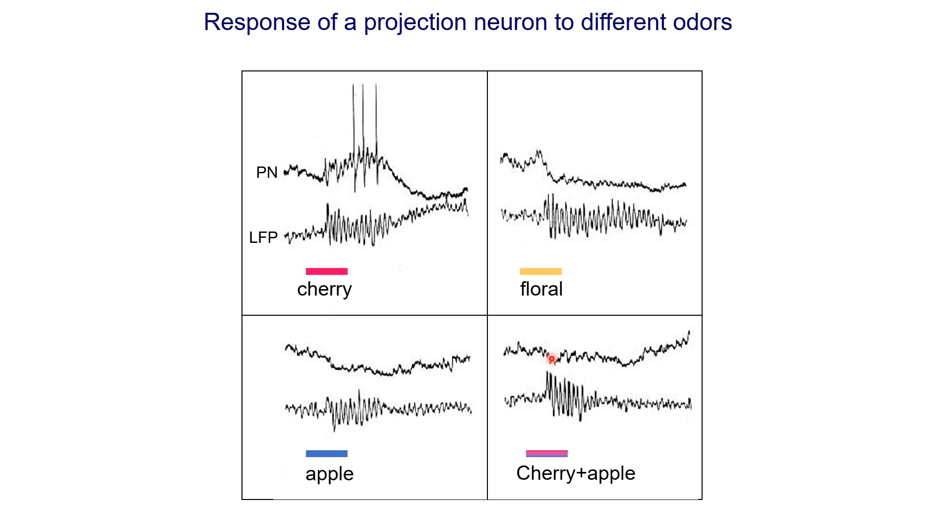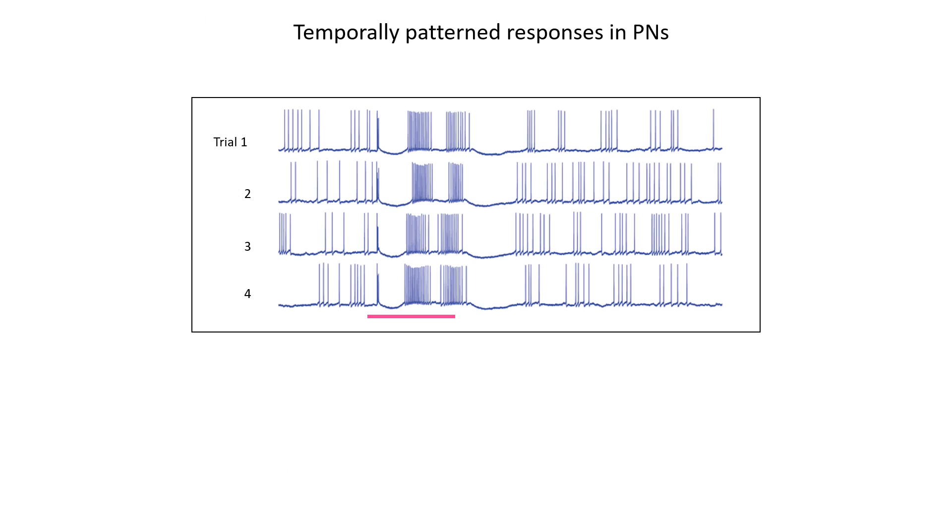This points to the importance of the lateral interactions made possible by the local neurons in the antenna lobe. Another important property of the responses of projection neurons is that these responses are temporally patterned. Looking at the response of a projection neuron to a particular odor given for one second, we see some background spikes before the odor is given at random times. But once the odor is given, we see a particular pattern: a short burst of spikes, then a silent period, then another burst of spikes, then a small silent or inhibitory period, then another burst of spikes, and then some silent period again.